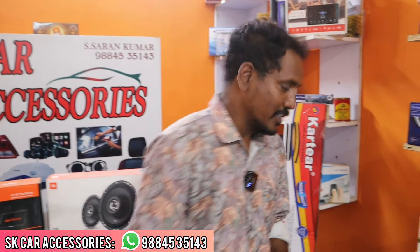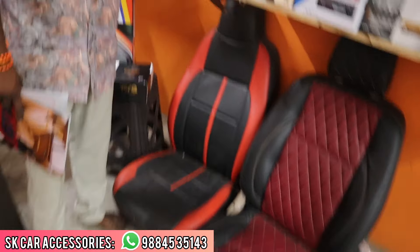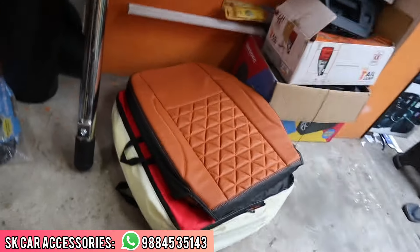First, we have the first accessory: sheet covers. There are 3 types, including fitting, with a one-year warranty. It is $4,000. If you have the quality of this, you will enjoy it. If you have the budget, you can use it as well.